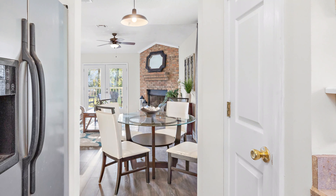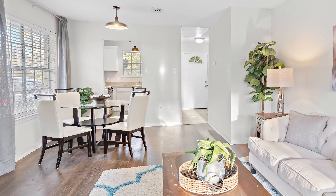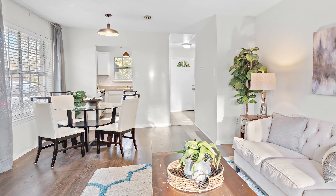Coming into the foyer, you have a nice coat closet right here, super convenient. And then right as you walk in, here is the secondary bedroom. As you can see, it's really nice — it's got updated flooring, neutral paint, no carpet, and it's spacious with a walk-in closet.